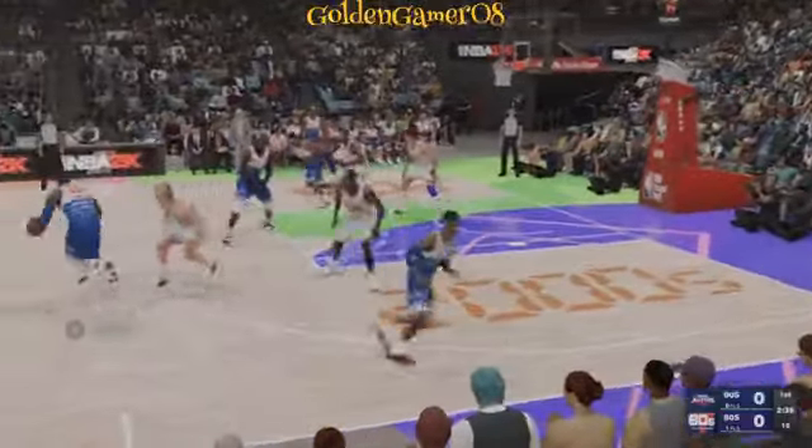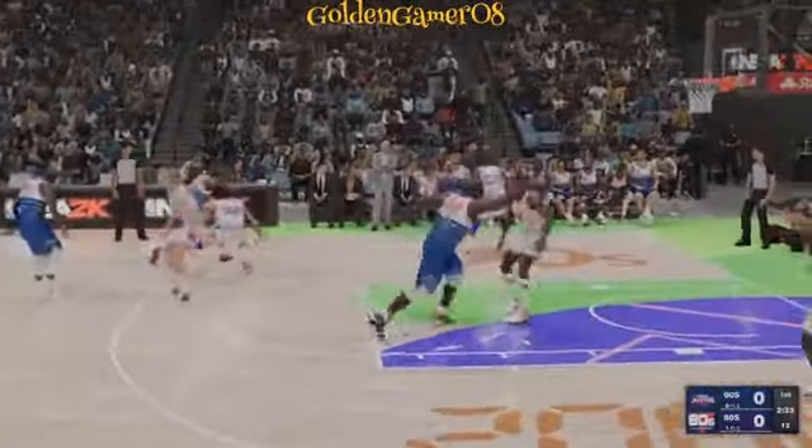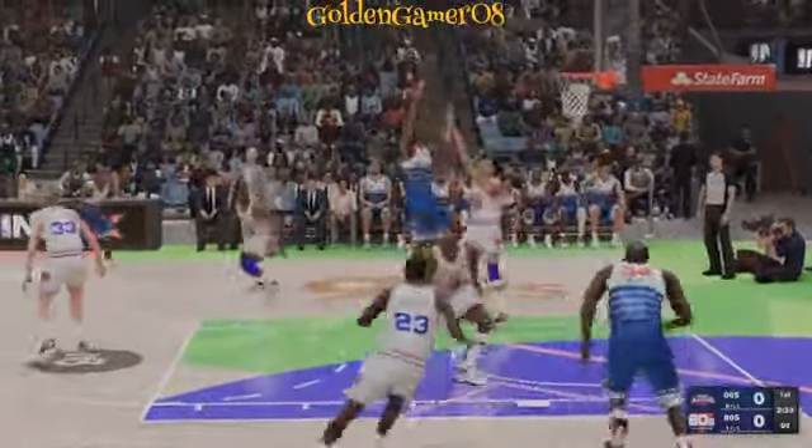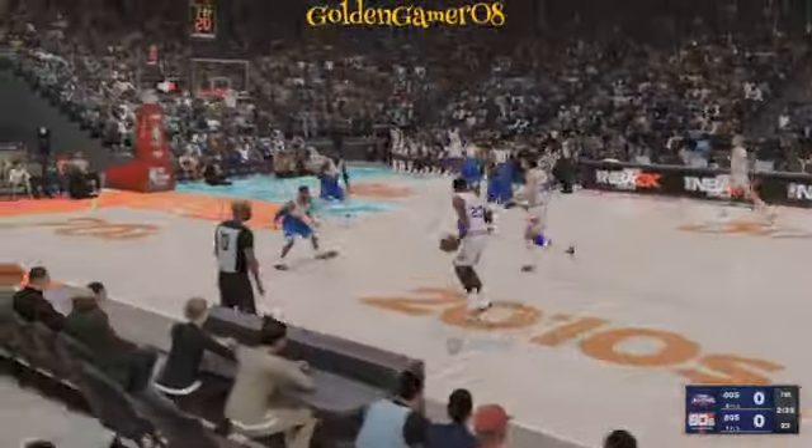Iverson against Jordan. It's Kobe Bryant on the wing. Duncan with the screen on Johnson. Johnson with the clock. The 80s team with the ball.